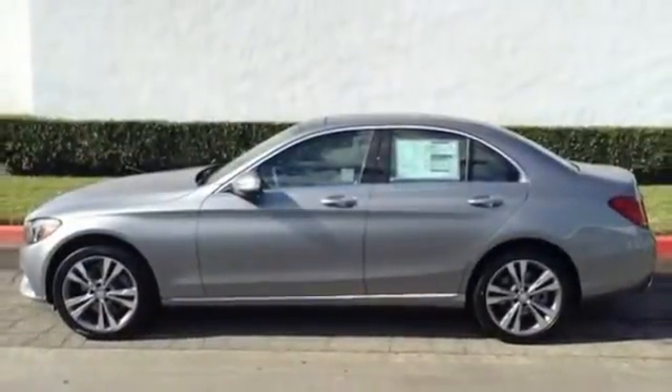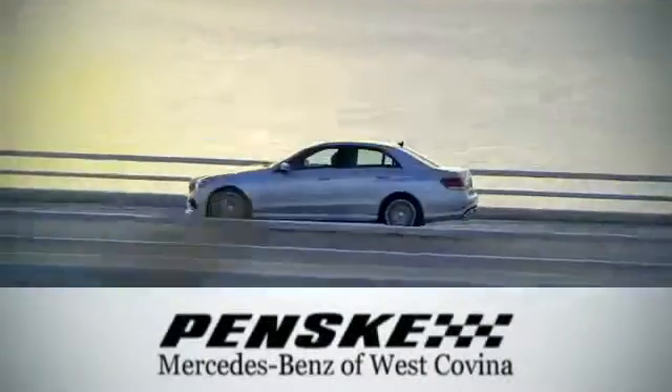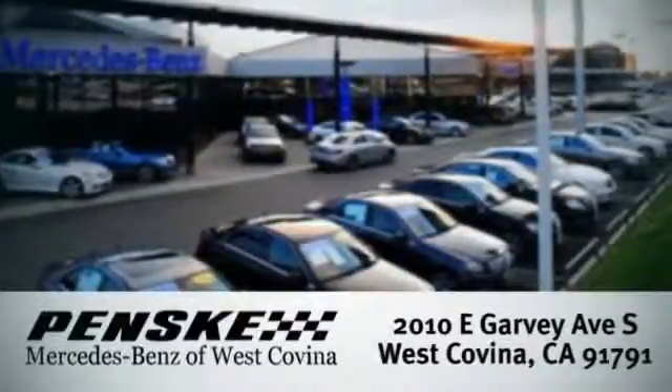Come take it for a test drive soon. Visit today. We're conveniently located at 2010 East Garvey Avenue South in West Covina, California.